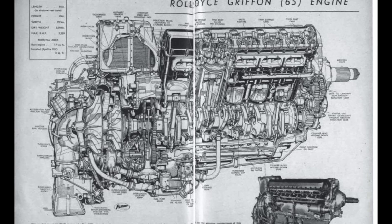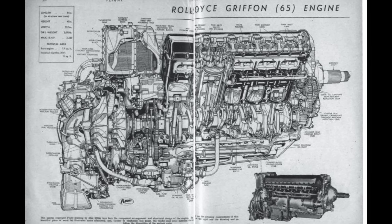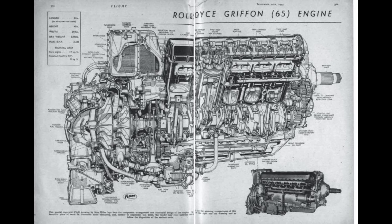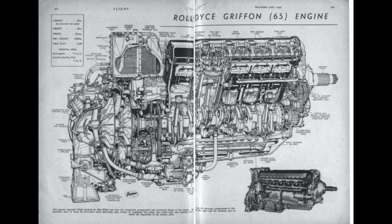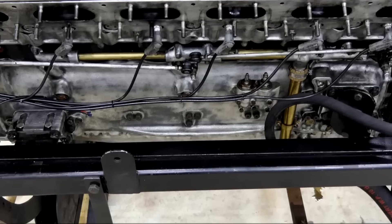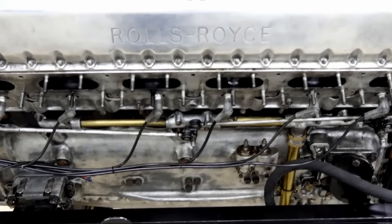The Rolls-Royce Griffin engine stands as a testament to the relentless drive for innovation during one of the most critical periods in human history — World War II. Born from necessity, this engine was designed to meet the demands of a new kind of warfare, one fought not only in the skies, but across oceans, where naval aircraft faced greater weight, range, and durability challenges than ever before.